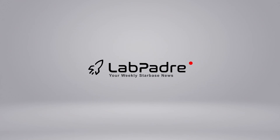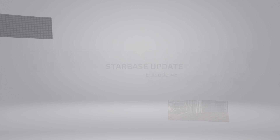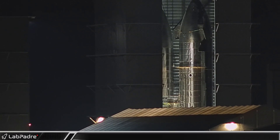Merry Christmas and Happy Holidays from Team LabPadre. Thank you for tuning in to Episode 42 of our SpaceX and Starbase Weekly Updates. I'd like to welcome back Thomas for this holiday release. He's got a good lineup for you today, so let's dig in.